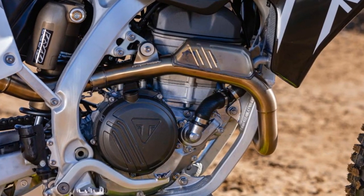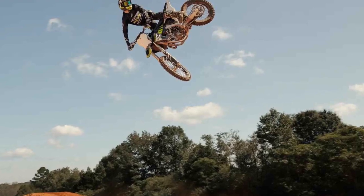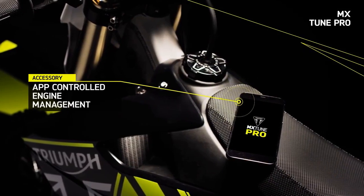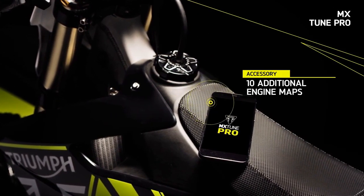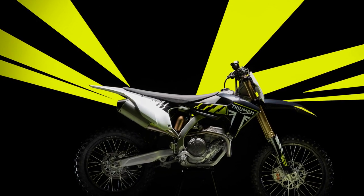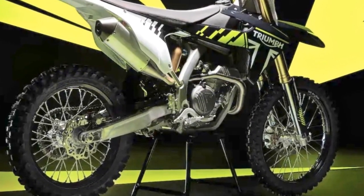From the moment the TF250X clicks into gear on the track, its handling prowess becomes immediately evident. Whether tackling big jumps, tearing down high-speed straights, or maneuvering through tight corners, this bike feels like an extension of the rider. With each lap, as we familiarized ourselves with the track, the TF250X only improved, staying firmly planted on the ground, effortlessly navigating any line chosen, and maintaining stability even at breakneck speeds on rough straightaways.